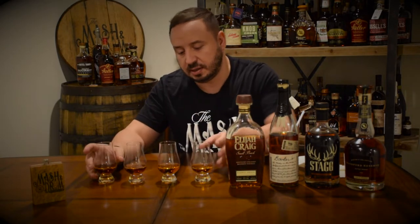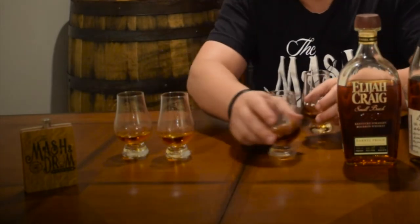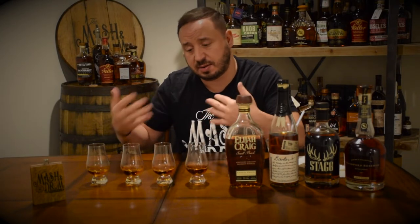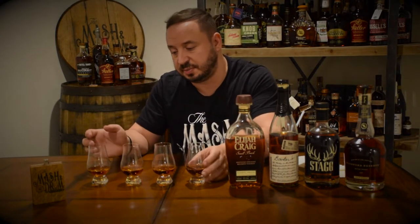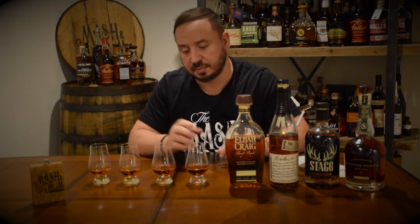We got some hot bourbons — there's going to be a lot of Kentucky hugs coming up and I'm really looking forward to it. These glasses have been sitting out for about the last 20 minutes trying to get all the alcohol out so I can get some good nosing notes. Once I go through my four initial nosing and tastings, I'm going to add a little bit of water to each and then do one more quick taste, then start ranking them. Let's get started.